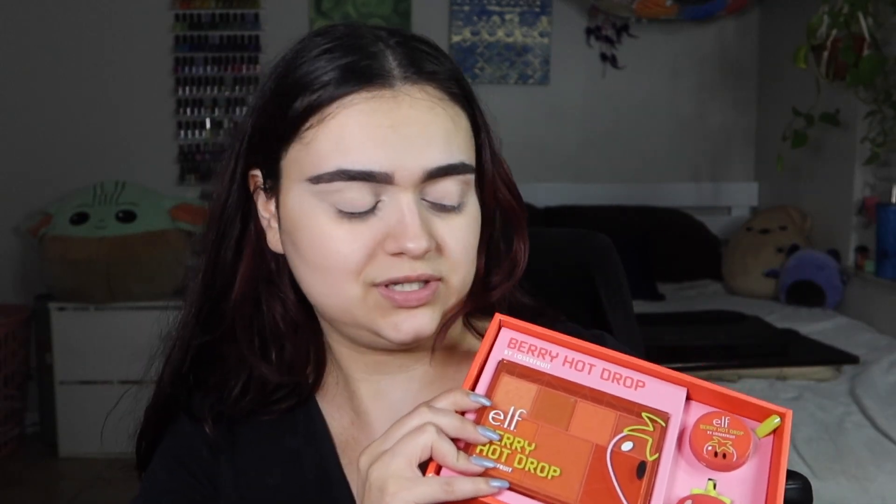I'm gonna start with the Loserfruit collab. I love how they think you're gonna use this sponge — I'm not using that, this is simply too cute to be used. I'm sure it's super soft and amazing quality. What I really wanted to open this for was the lip mask, and it comes with a cute little spatula which I love. And then we have the palette here.